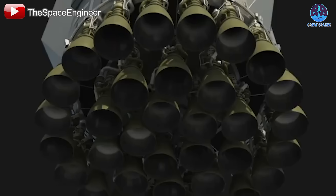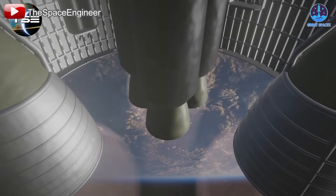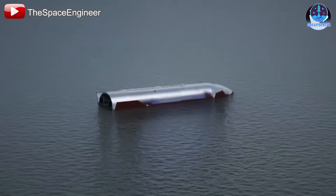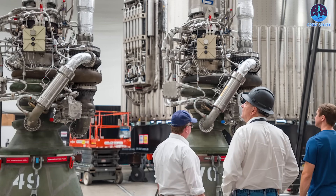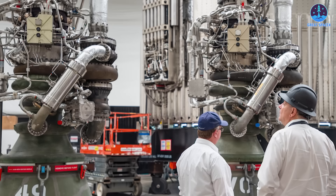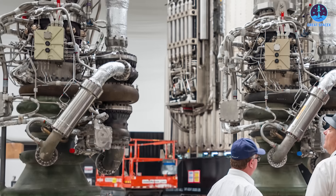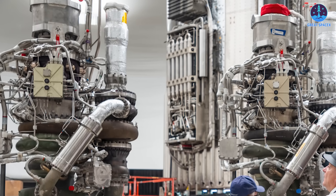The journey of the Raptor engine is far from over. Its continuous evolution mirrors the rapid development of SpaceX and the Starship program. Every challenge faced — whether refurbishment, leakage, or precision landings — serves as an opportunity for improvement. It's difficult to say which version of the Raptor engine will be considered the ultimate design, but what is certain is that it will continue to get better with each iteration. The story of Raptor is still being written, and as SpaceX pushes the boundaries of space exploration, this journey remains an ongoing and unlimited quest for innovation.